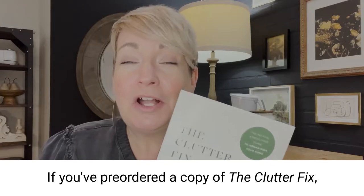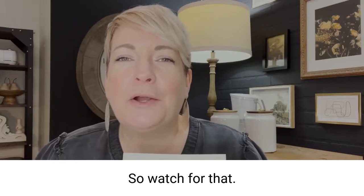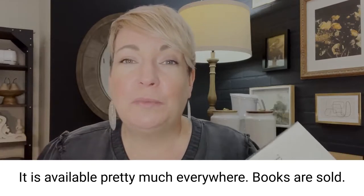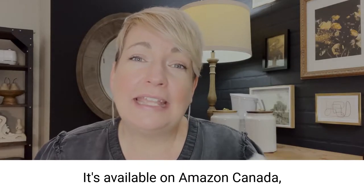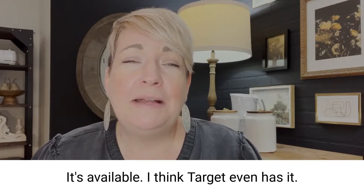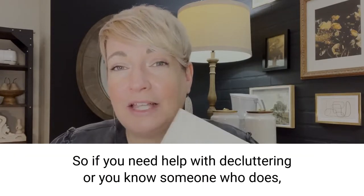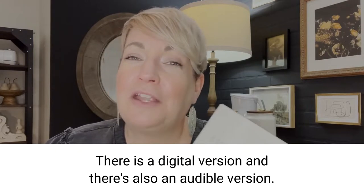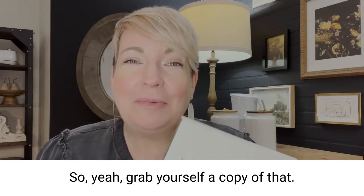If you've pre-ordered a copy of The Clutter Fix, it should be arriving soon in your mailbox. If you didn't pre-order but want to order it now, it is available pretty much everywhere books are sold — Amazon Canada, Amazon US, christianbook.com, and I think Target even has it. There are lots of places you can find it. Grab a copy — there's a paperback, a digital version, and also an Audible version.